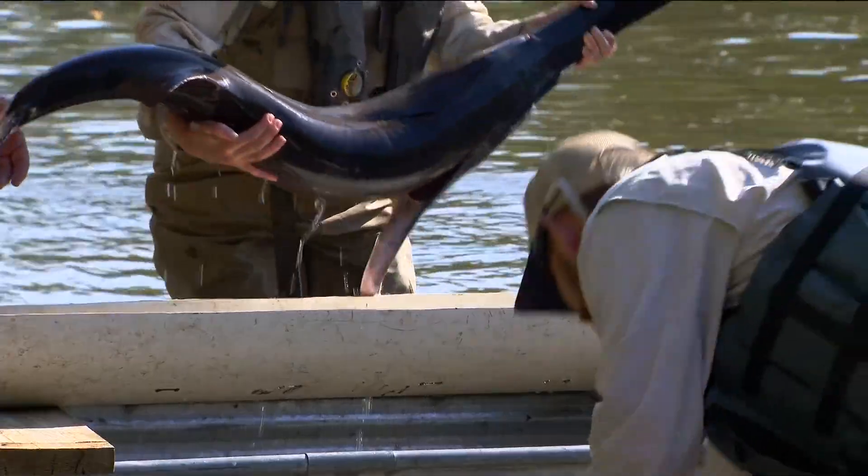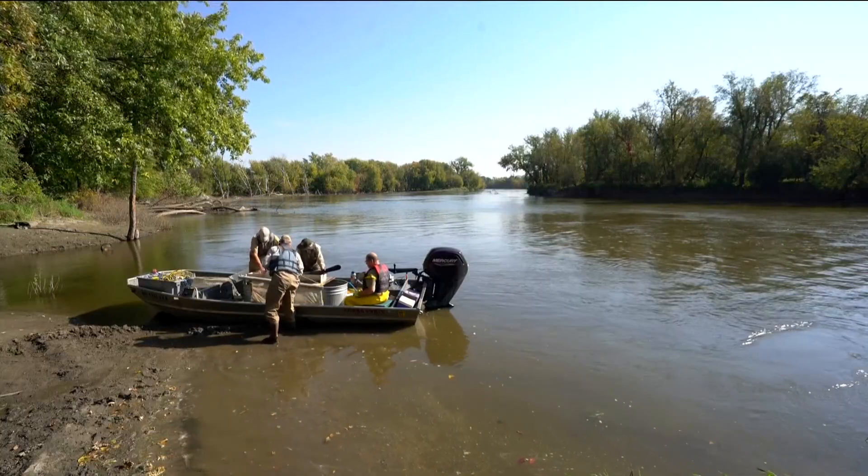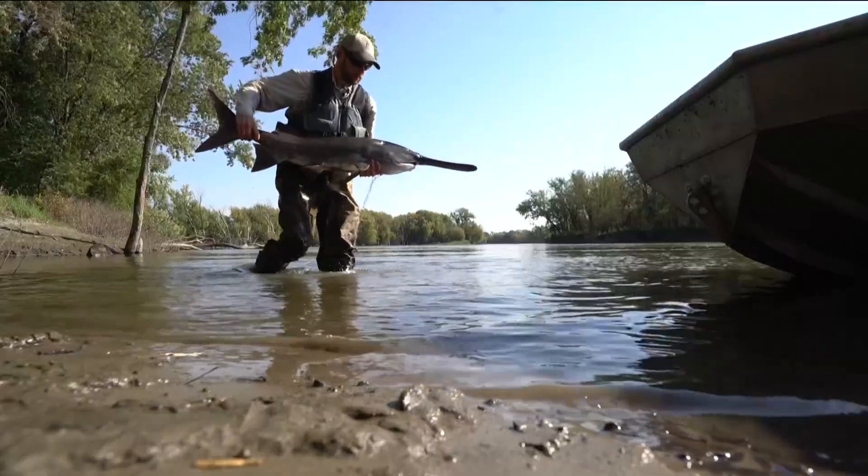Up until about 10 years ago, we didn't really think there were that many paddlefish inhabiting the Minnesota River. We really unveiled this healthier population.